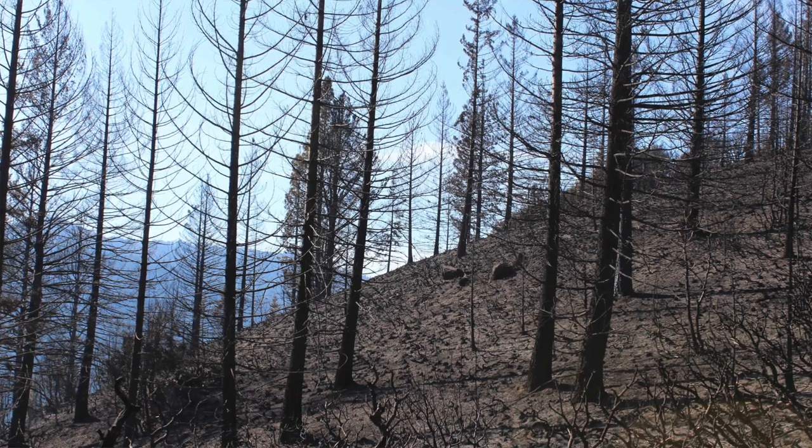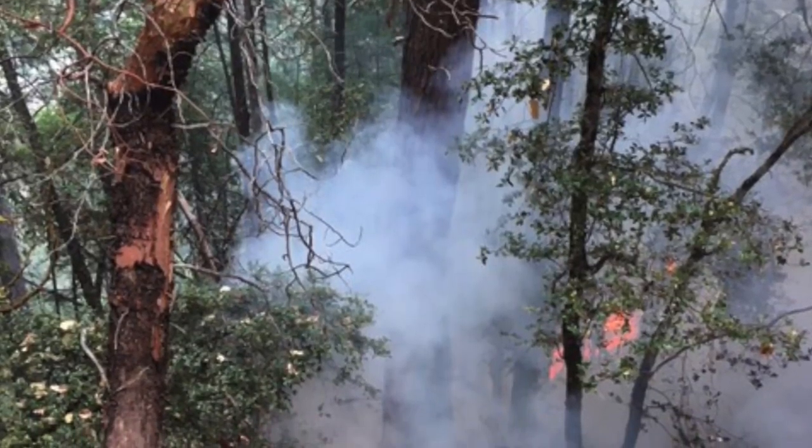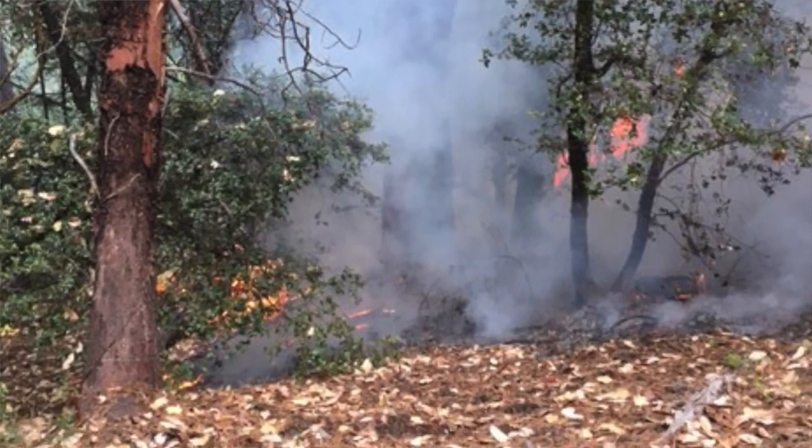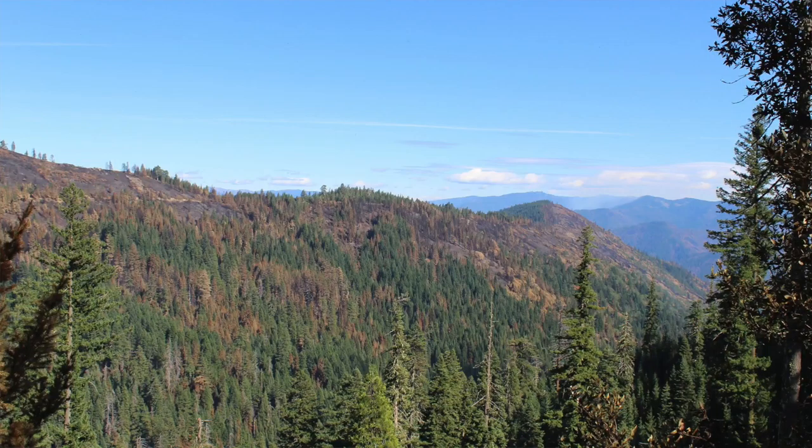As fire burns across the landscape, it'll burn very hot in some places — it'll kill everything. And in others, it'll back through, come underneath the trees and clean out the old vegetation, which really rejuvenates the forest and does a good thing. So as it burns across there, it actually creates a very mosaic landscape where you'll have black areas, you'll have green with black underneath it, and even areas that the fire burnt clear around and didn't burn at all.